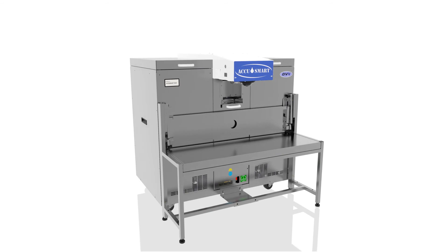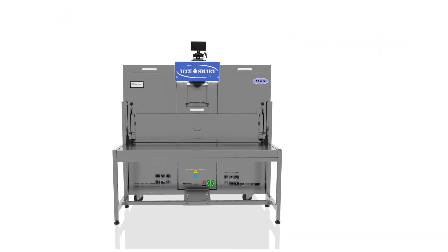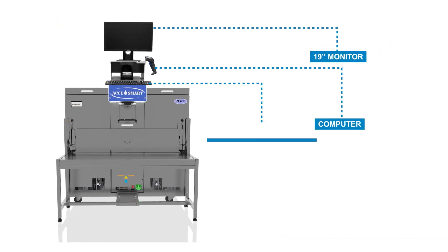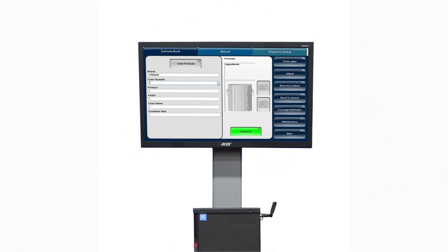The AccuSmart 9500 is more eco-friendly with 50% lower power consumption and is IoT-ready. A variety of accessories are available to complement your AS9500. Built-in machine memory, advanced diagnostics, and IoT-capable remote support make it easier than ever to keep your machine up and running.